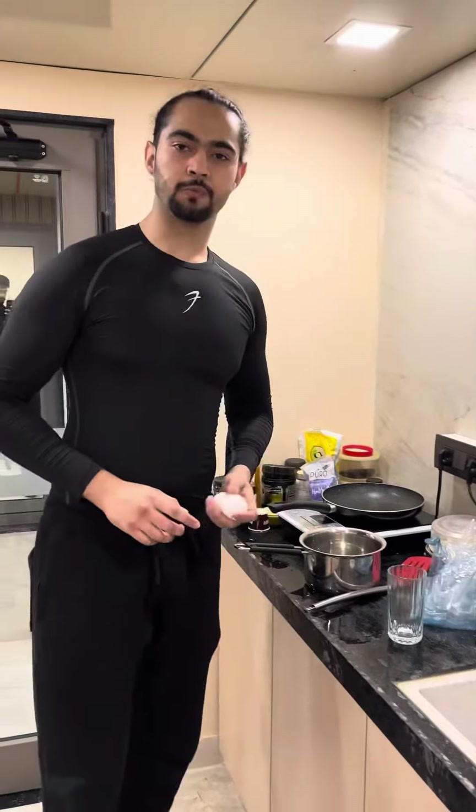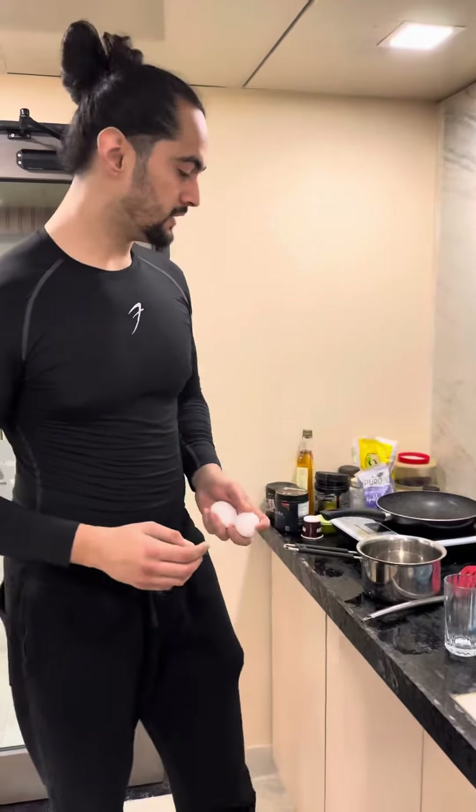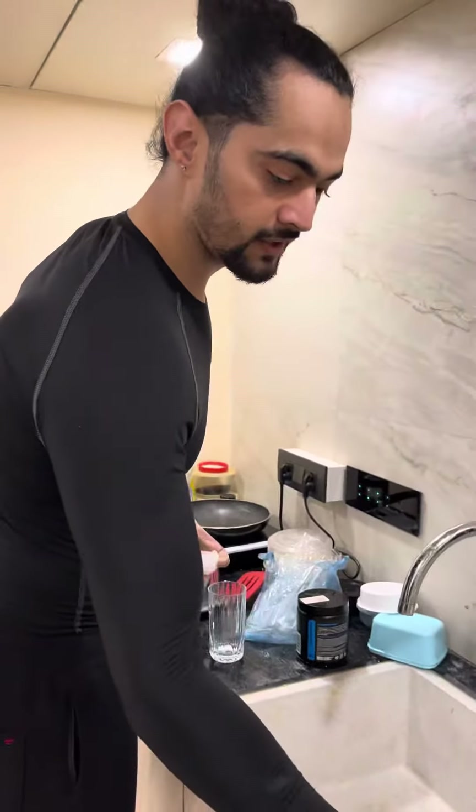So guys, today's post-workout meal is going to help you with fat loss and muscle gain. Let's see what it's going to be.